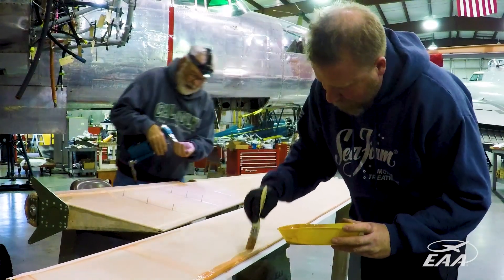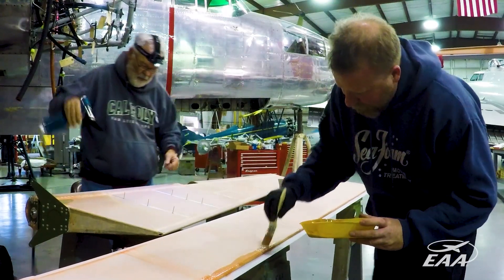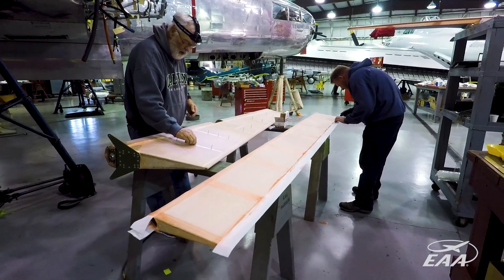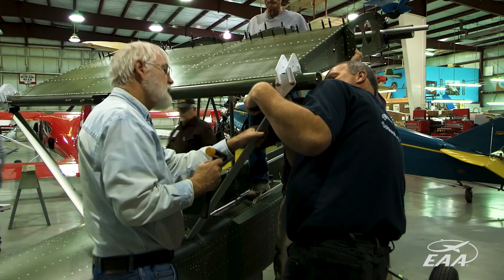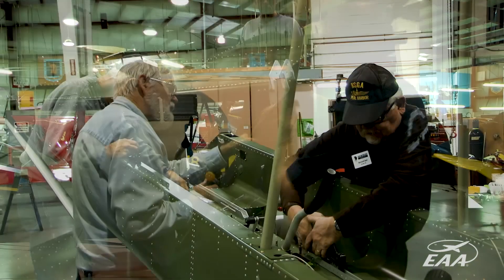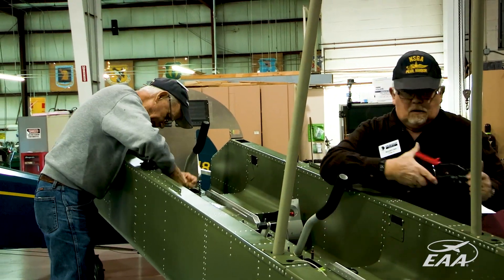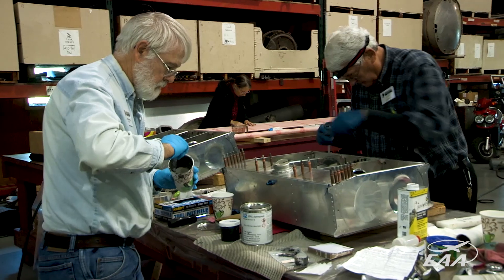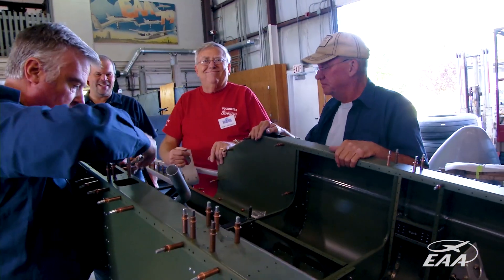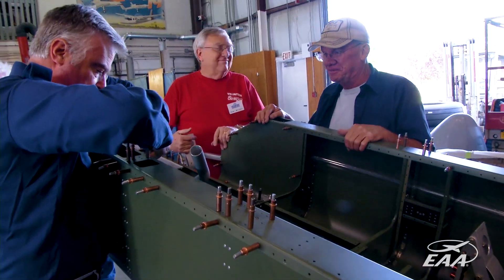I really want to thank the volunteers that made the commitment to come up here. We were asking for one-week build sessions and once the word got out we had more people that wanted to do it than we could accommodate. The feedback was that they would love to see something like this done again. When you think about it, we were able to build an aircraft pretty much in six weeks of time, which is pretty amazing.